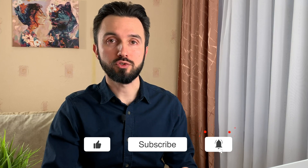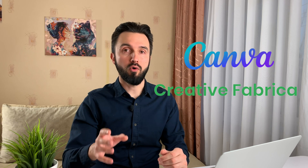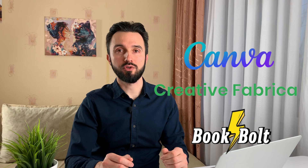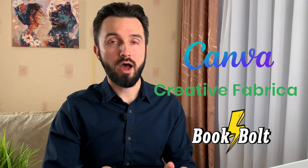Another way you can support me is to use the links below my videos. They are affiliate links. It means that I will get a small reward for any websites such as Canva, Creative Fabrica, or BookBolt if you choose a paid subscription there. So if you wanna use Canva, Creative Fabrica, or BookBolt, I appreciate if you use my links. Thank you again and let's go to the more interesting part for you.